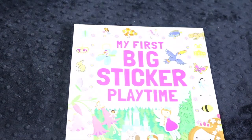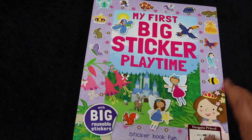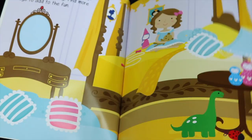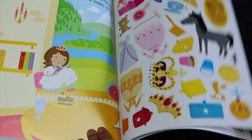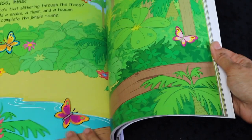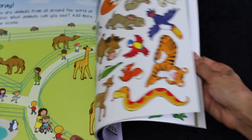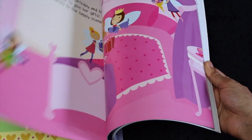Because if my seven-year-old has a sticker book, my four-year-old's going to want one too. So I succumbed and got her this big sticker playtime book. It is very big and seems really fun and girly. It has big pictures and repositionable stickers. There's a princess section, a little animal section, and a little fairy section at the end.